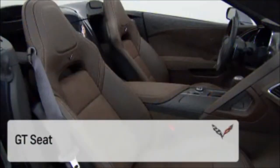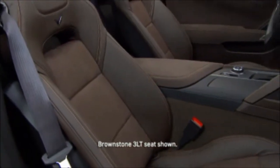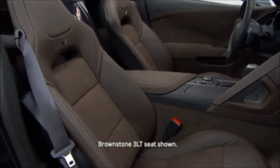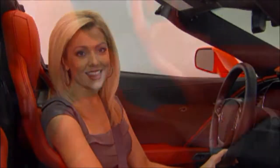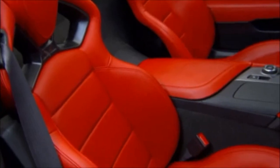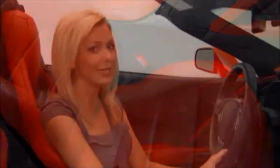There are two seats available: the GT seat and the Competition Sport seat. The GT seat is standard and is designed for road touring comfort with support for aggressive driving — it accommodates a wide range of shapes and sizes. The Competition Sport seat provides more aggressive support for track and street driving, though it is more restrictive in body type accommodation.